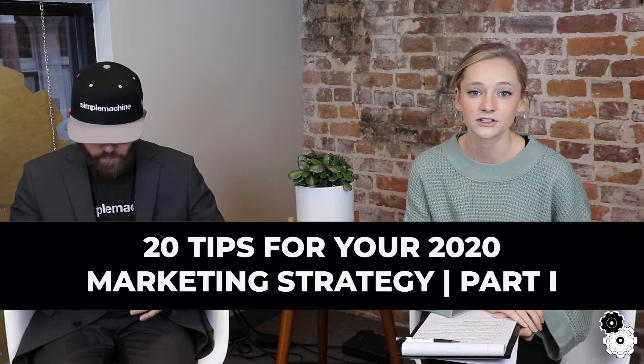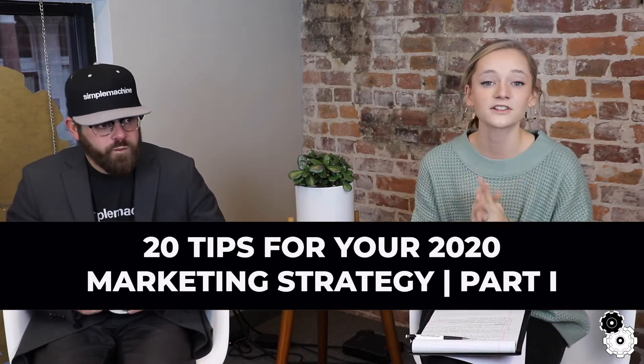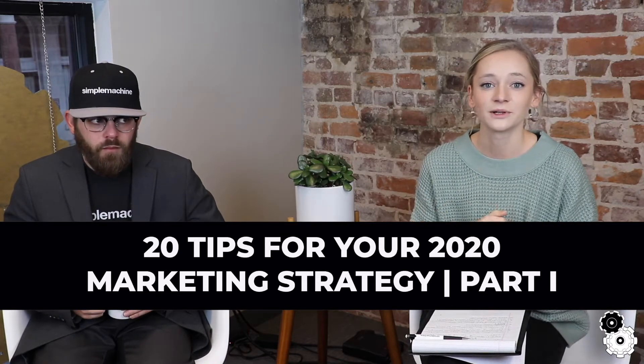Hey guys, welcome back to Simple Machine. I'm Bree, the marketing coordinator, and I'm sitting down with our president John Morrison. Today we're going to be talking about 20 tips for your 2020 marketing strategy. We're splitting this into two parts to really dive deep into each point, and we'll link the full article below. Part one is all about gearing up for 2020.